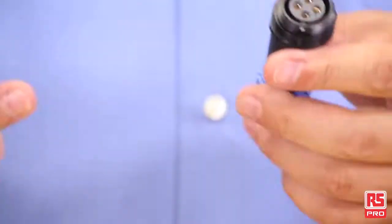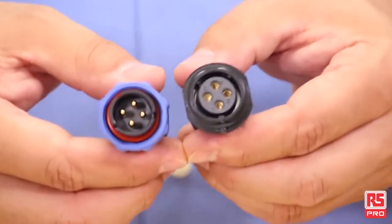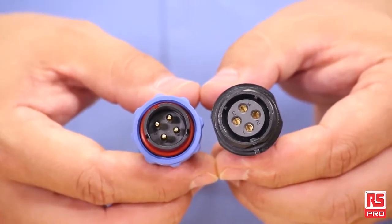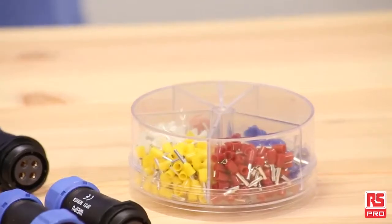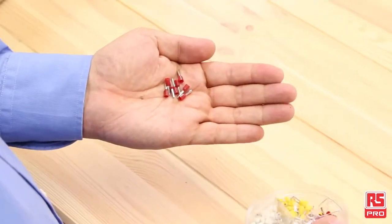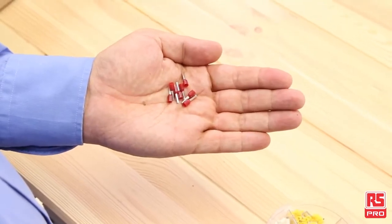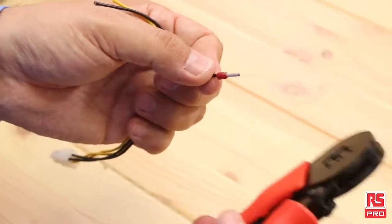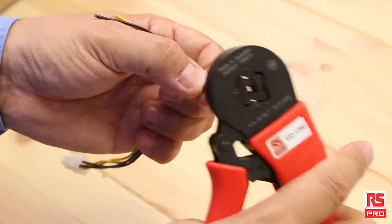Together with the IP68 rating, these connectors are excellent for multiple applications, in particular within harsh environments. The RS Pro terminals and splices range includes more than 600 products. Terminals and splices are critical components for all applications that require a stable and reliable cable-to-cable or cable-to-device connection.